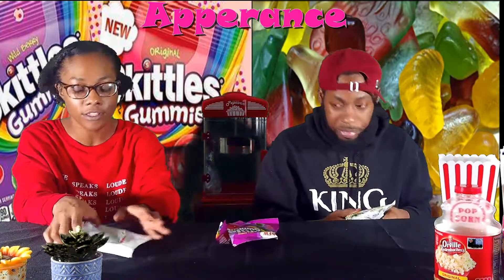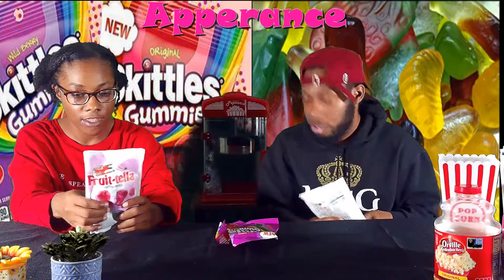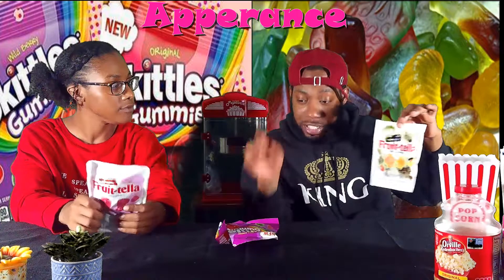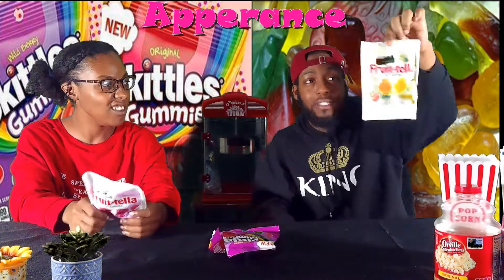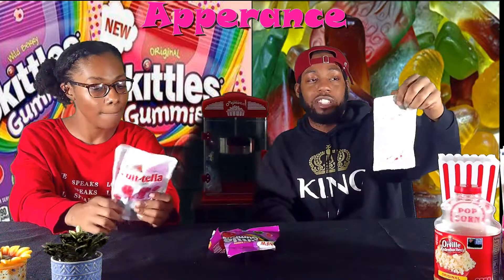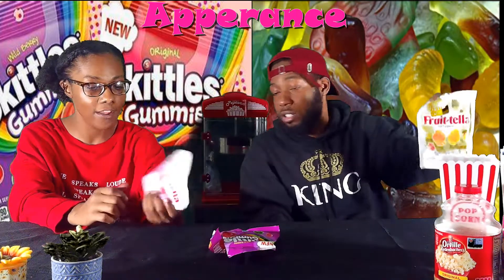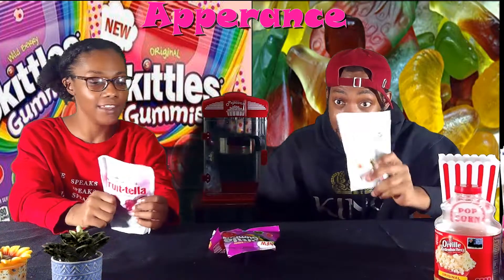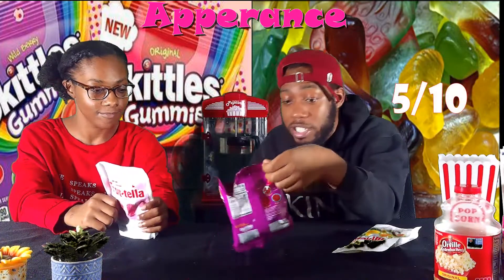They've got all the same flavors — and there's even a yellow one, which is surprising. On appearance, Skittles wins for me because Frutella doesn't tell you what the flavors are. They just say 'soft gummies' and list the flavor on the bag. They also feel kind of hard. I'm giving Frutella a five and Skittles a ten for appearance.